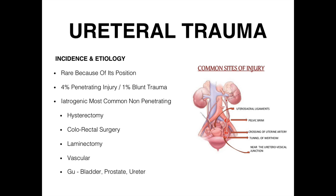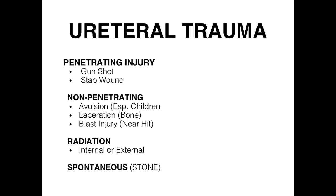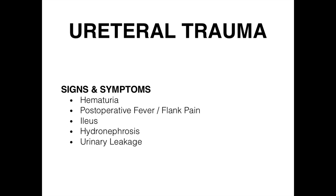We're the bad guys, but there are also penetrating injuries like gunshots and stab wounds, avulsions from car accidents, lacerations, blast injuries, internal or external beam radiation, and kidney stones — many ureters have had issues leaking because of blockage from a stone.